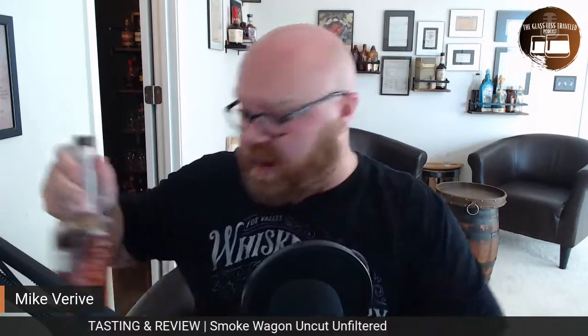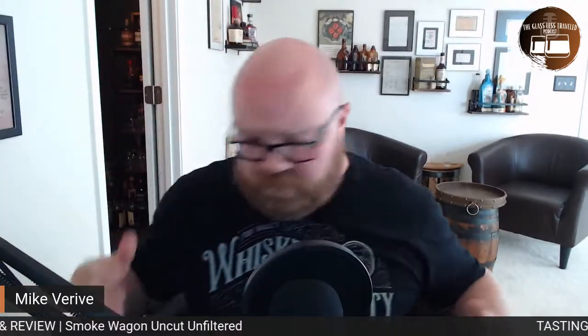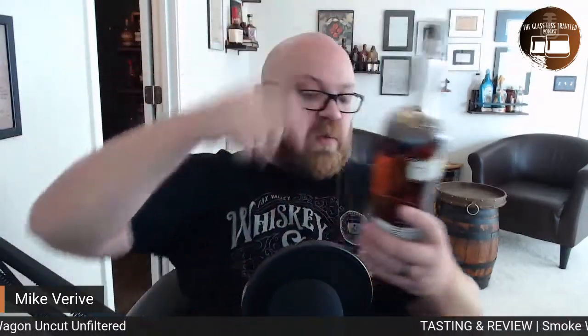Most of you guys are pretty familiar with Smoke Wagon — they're pretty much everywhere now. It's an MGP-sourced product out of H&H and C Distillery out of Las Vegas. Their master blender and master distiller, Aaron, is a fantastic guy, really fun to follow on Facebook and Instagram. We're going to dive into this and let it sit for just a second. This one is coming in at 57.49% alcohol, 750ml bottle, distilled in Indiana, bottled September 1st, 2021, batch number 92.